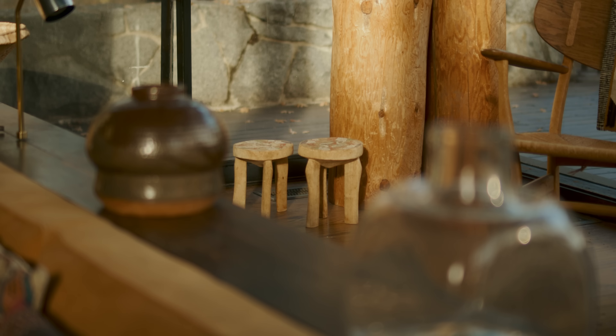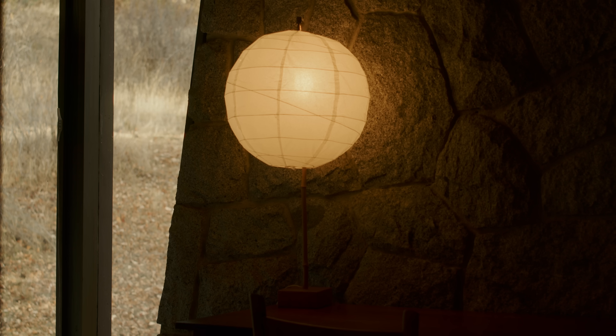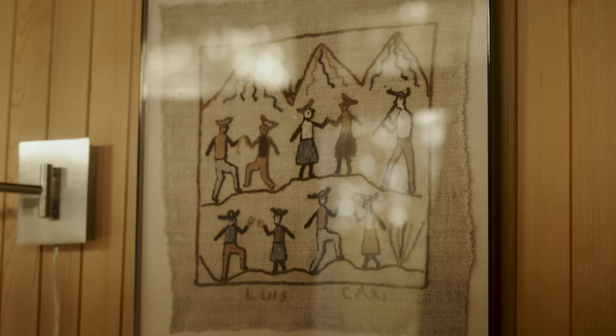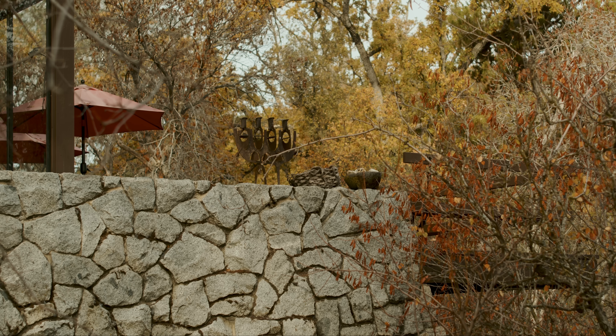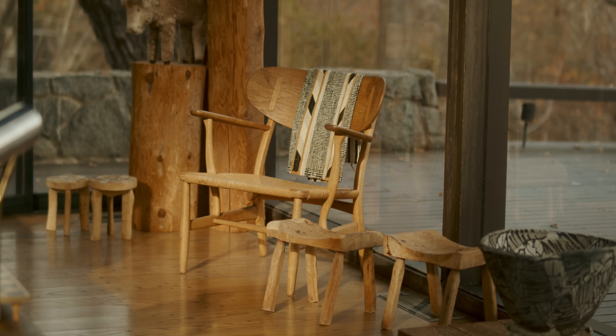The house right now, since none of the family is using it, is what's on Airbnb. We want people to come up who appreciate this kind of architecture, who appreciate the furniture, and who enjoy really being out in the middle of nowhere. We're delighted to share it, especially with people who can be respectful and appreciative of what's in it and the work and art that's gone into it.